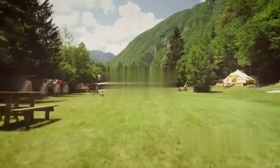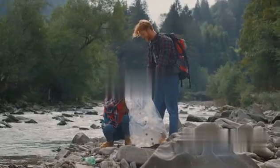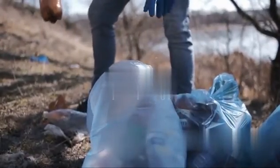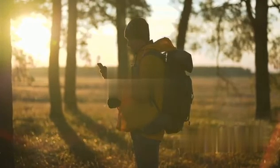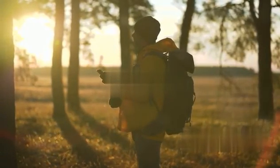Next, let's discuss the principle of leave no trace. This involves taking everything you brought into the wilderness back out with you. It might seem like a hassle, but it prevents littering, protects wildlife, and preserves the natural beauty for future visitors. Plus, by packing your own food and water, you're not only reducing waste, but also saving money that would otherwise be spent on overpriced convenience store snacks.